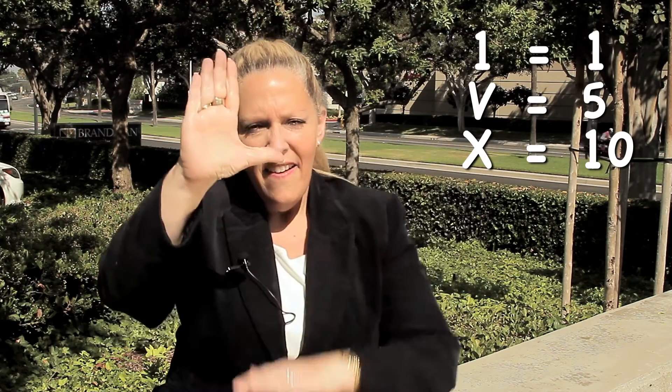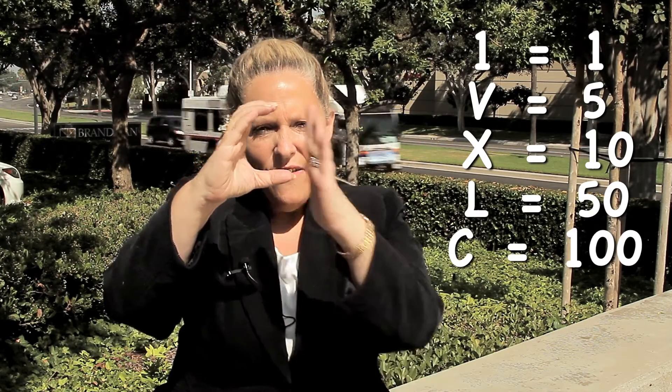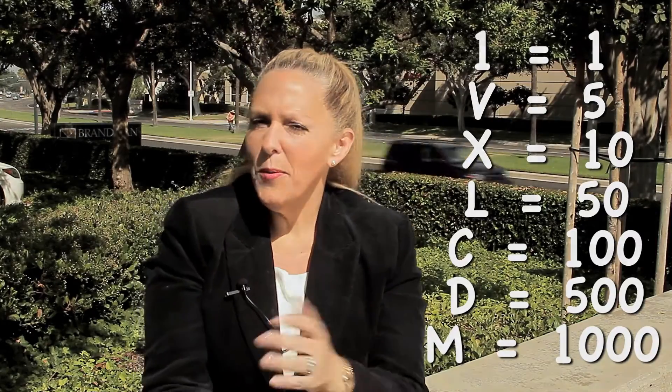Fifty is represented by this hand signal, so if you want fifty troops, you signal fifty. A hundred is a C — you get a hundred by combining two fifties. Five hundred is a D, and a thousand is an M. So the Roman numerals are: I (one), V (five), X (ten), L (fifty), C (one hundred), D (five hundred), and M (one thousand). Those are your Roman numerals.